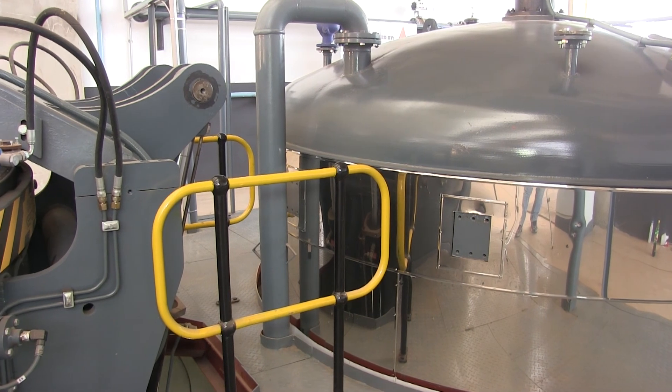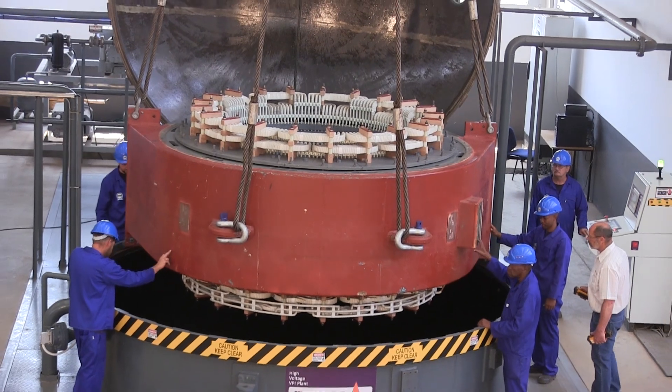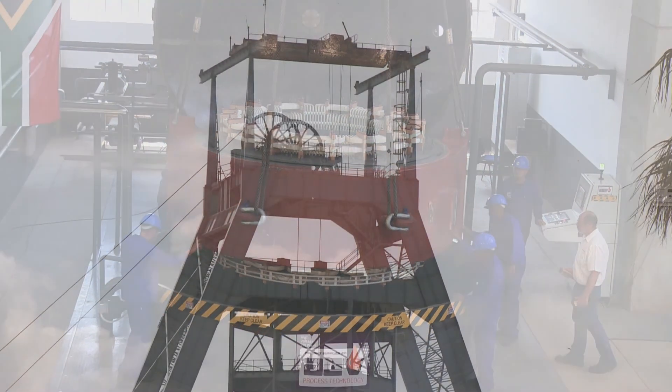The new vacuum pressure impregnation, or VPI plant, is part of Delba Electrical's commitment to servicing the needs of mining and industry, not only in Africa, but globally.